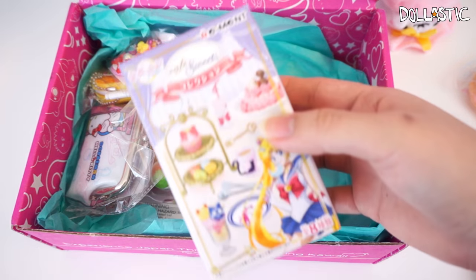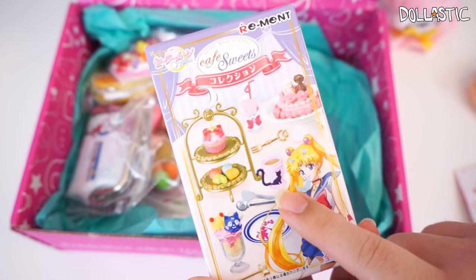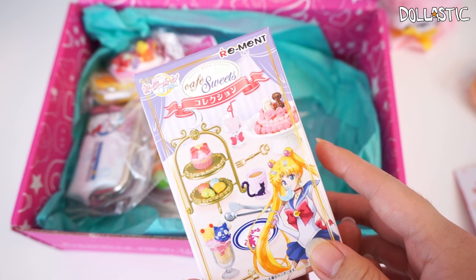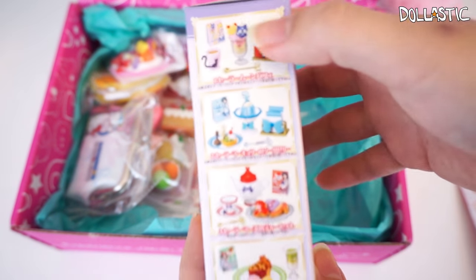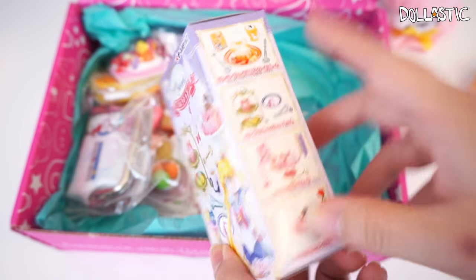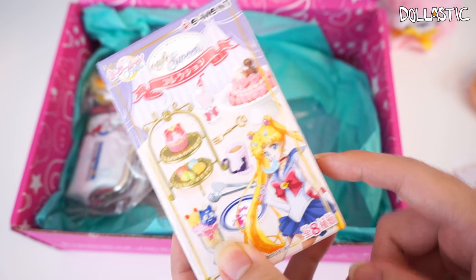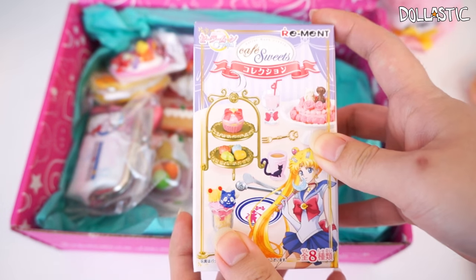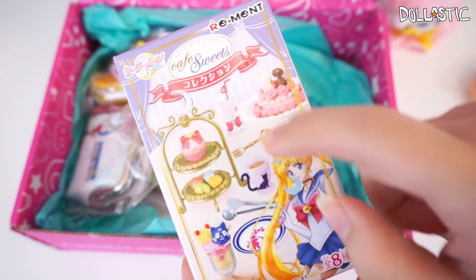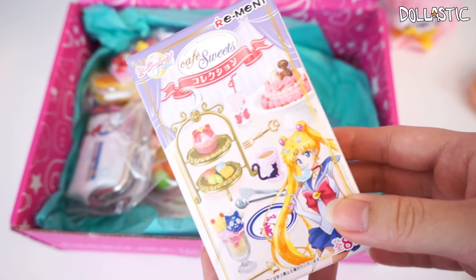Oh my gosh! I got this Sailor Moon Re-ment of a little dessert collection. This one is called Sailor Moon Crystal Dessert Lime Box of Re-ment, and as you can see there are eight different ones. I think I might've ordered a whole case of this at one point — I might have to double check. If that's the case, I might just give this one to my sister because I know she would really, really love it, and hopefully she got one that's different from the one in this box. So I'm going to save this and maybe open it in a blind bag marathon.